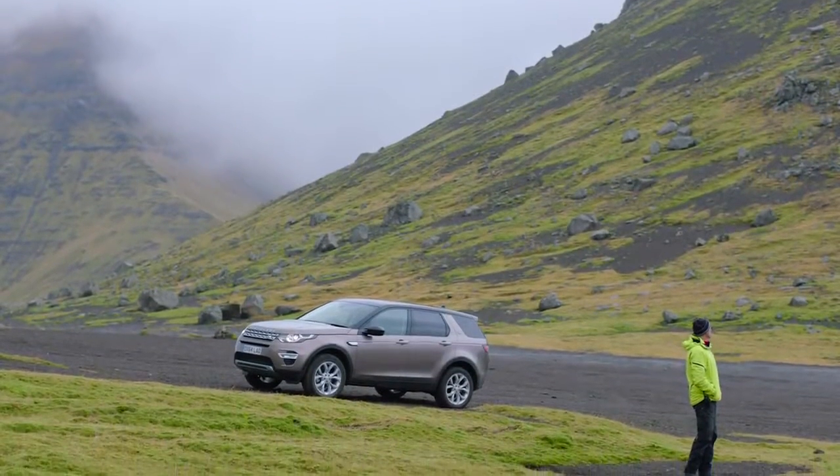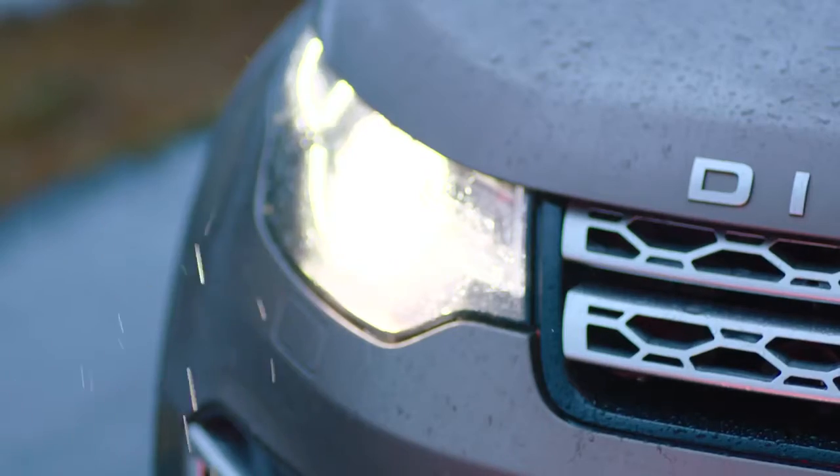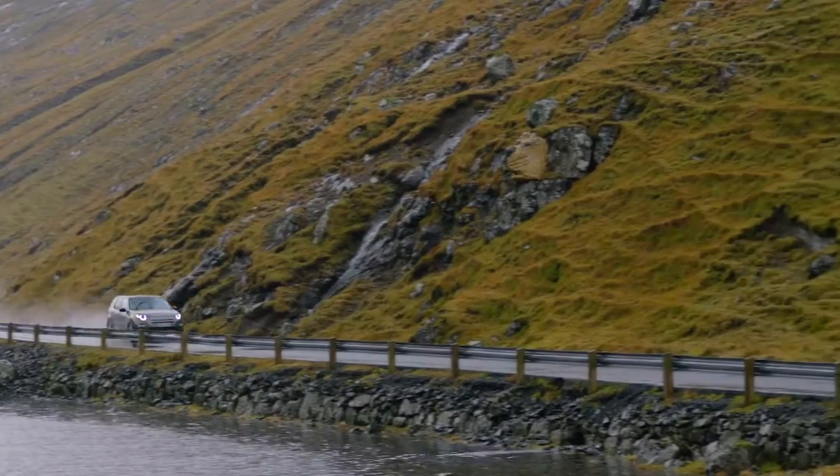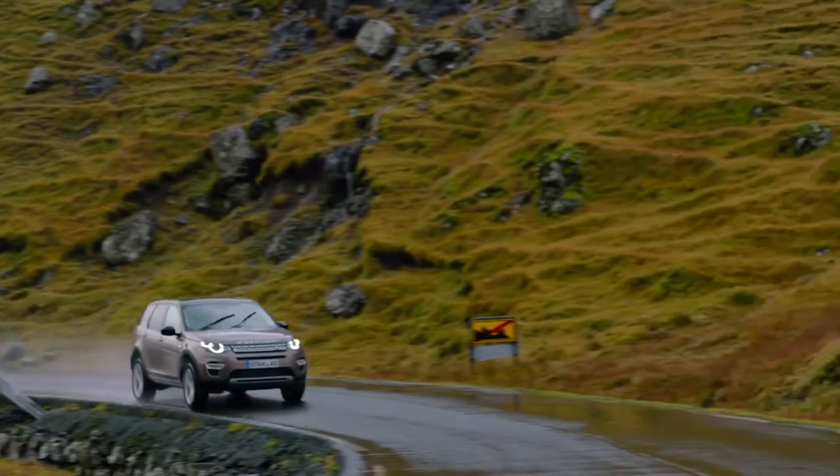My name is Moito Gallardona. I have spent my life driving through exciting countries in a Land Rover. Land Rover's new Discovery Sport will take you where you want to go, with a space for everything you need.